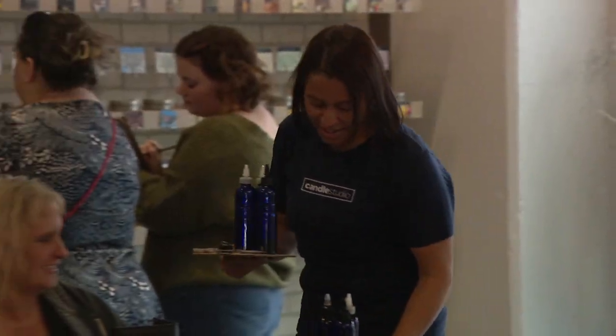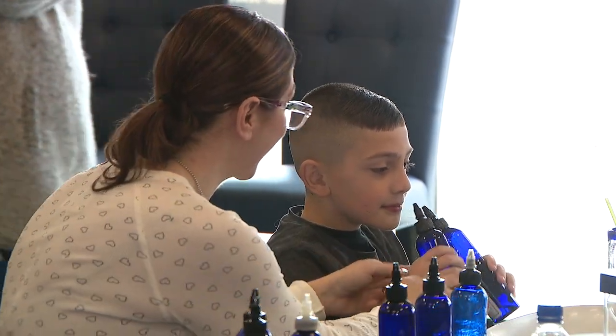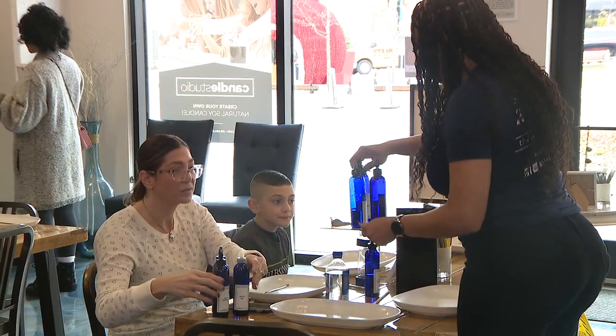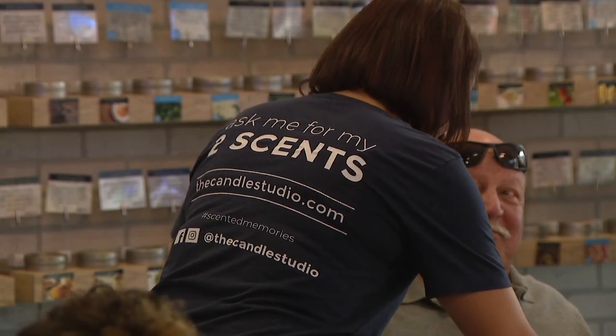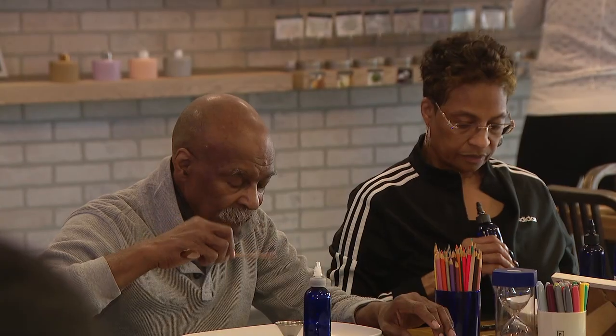Our scent scholars are going to serve you and they're going to be there for you. They're going to give you their two cents, their opinion as well on your product that you're making. And we're going to make sure from start to finish that you absolutely love your products.